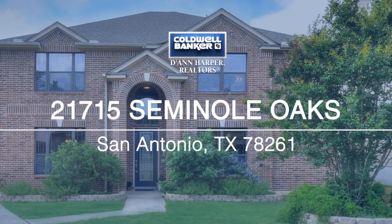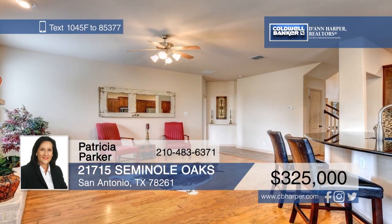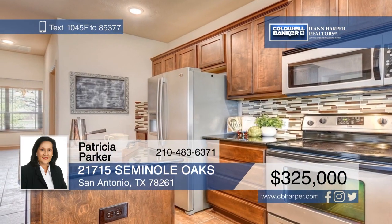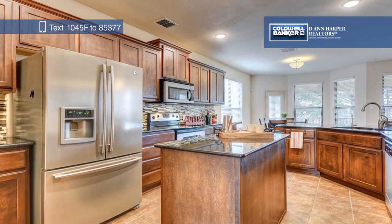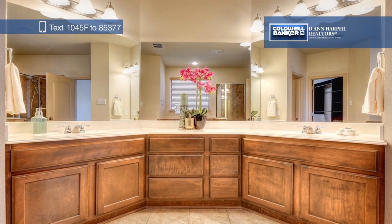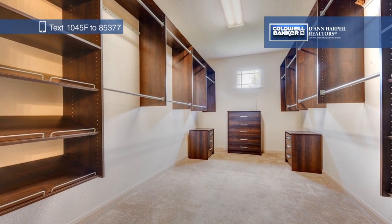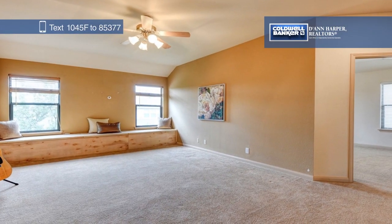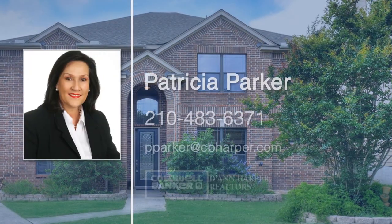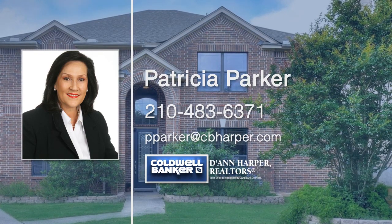Entertaining is a breeze in this open floor plan home. There are five bedrooms, three and a half bathrooms, a formal dining room, a game room, and an office. The island kitchen boasts granite countertops, an updated backsplash, stainless steel appliances, and a butler's pantry. Tile and wood floors grace the downstairs, and the downstairs master suite features a custom closet, dual vanity, a jetted garden tub, and a separate shower. Extras include a full sprinkler system, owned water softener, security system, and a detached oversized garage with a covered walkway. Call Patricia Parker today to schedule your personal tour.